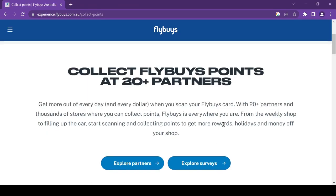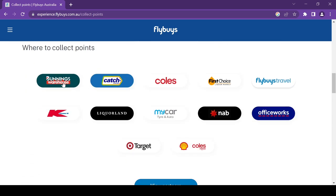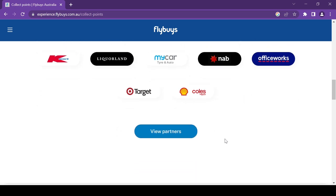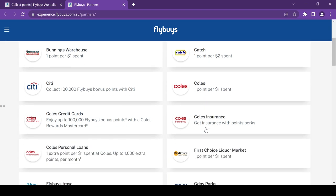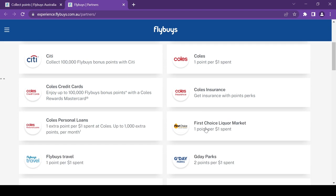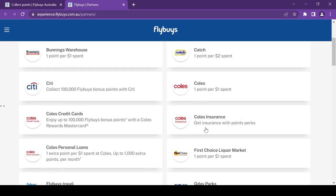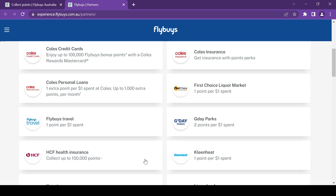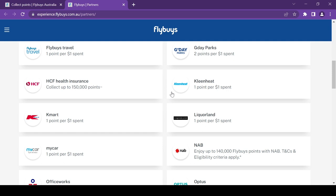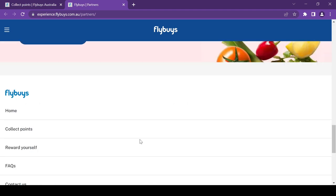With over 20 partners, you can earn Flyby points just by shopping at your local stores. Besides Coles, you can earn one point per dollar at Bunnings. You also have choices like First Choice Liquor Market, Kmart, Liquorland, Officeworks, Optus, Target, and Shell Express — just to name a few. Just remember to scan your card.